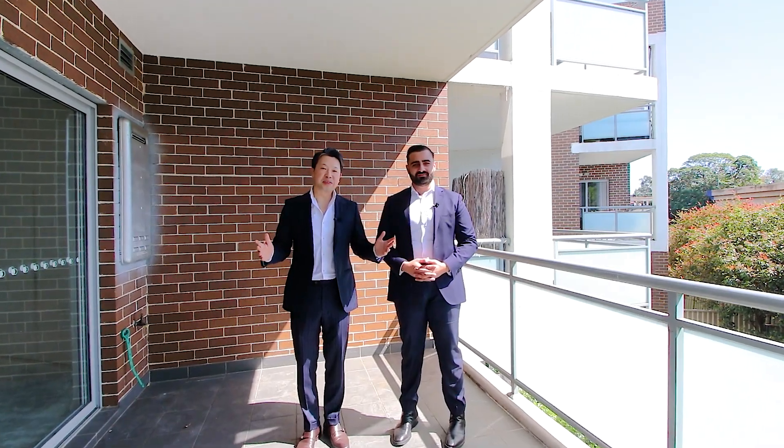There you have it, and thank you for watching. On behalf of the Regal Parameter Group, my name is Steven Phan and I'm Michael Mustapha, and we look forward to seeing you at one of our next open homes.